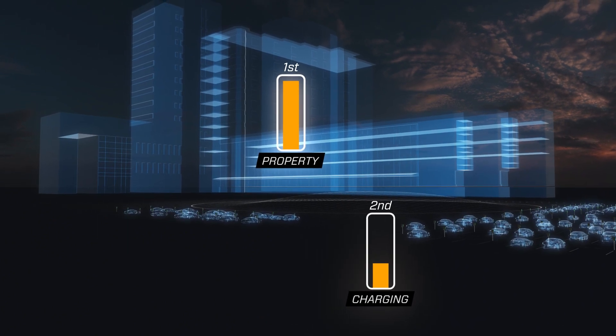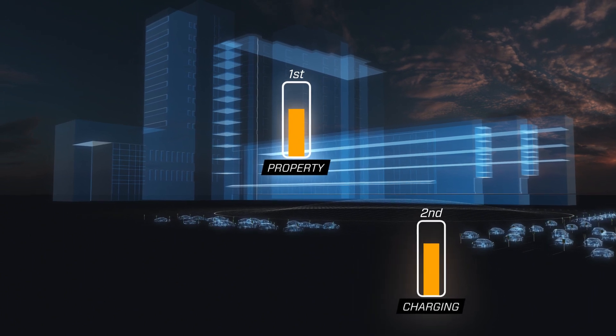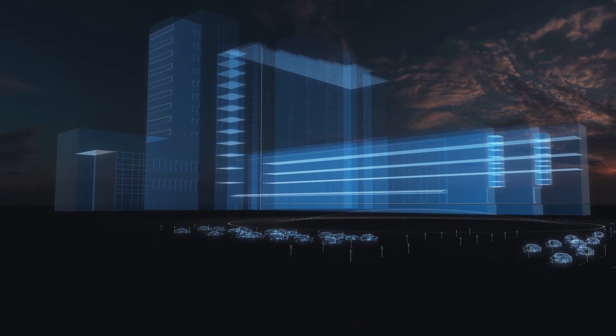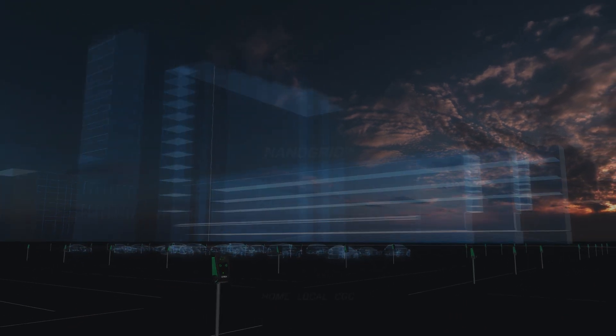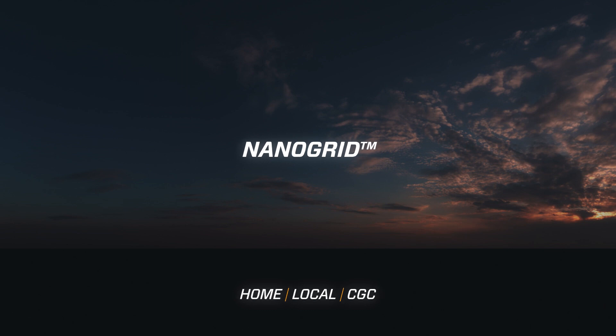The Grid Central will ensure the stability of the property network without the need of costly redevelopments of the existing power grid. Our CGC is also scalable over time, allowing you to start small and then add more chargers if you decide to expand your charging infrastructure. CTEK's NanoGrid Load Balancing Solutions provide the perfect overload protection for your power grid while making sure you get the most out of your electric vehicle charger.